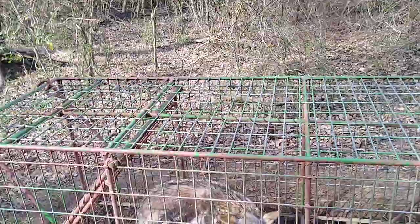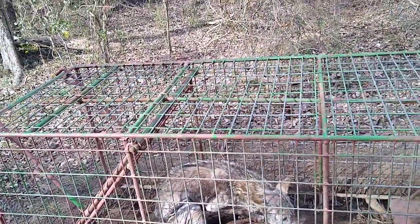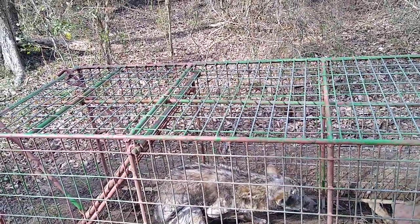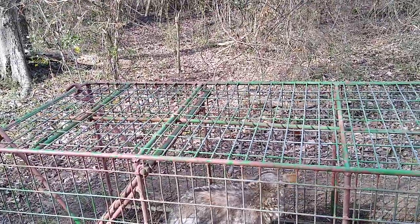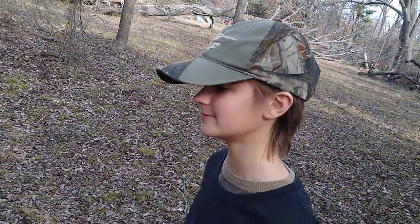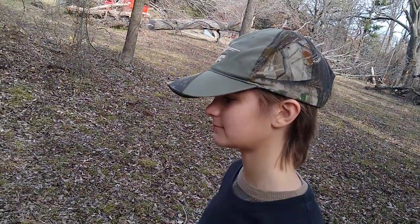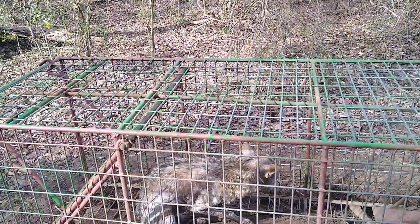I thought he would be bigger too. He may be young. He's skinny — he's clearly not healthy. The mange has caused him to have all kinds of problems. We've seen lots of coyote tracks around here, and it's good we've got him because we do have young calves on the property, and something this injured and unhealthy might go for a baby calf. It's a male, I can tell that.